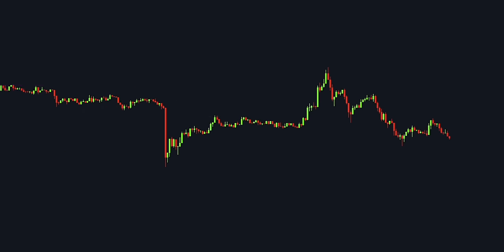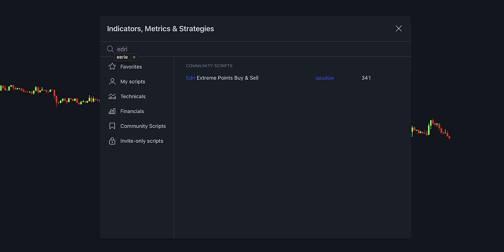In this step-by-step tutorial, I'll show you how to do that, so watch it till the end. What indicators is this strategy using? The first tool is called Edry Extreme Points Buy and Sell by Spudo.